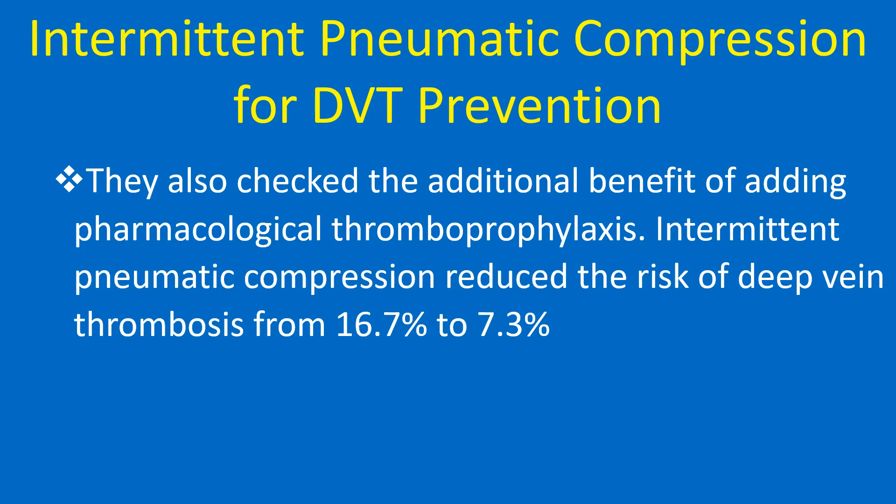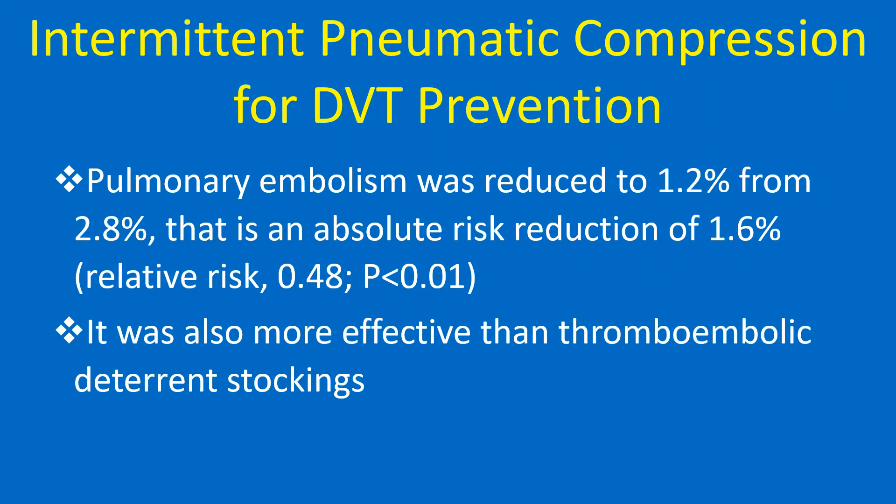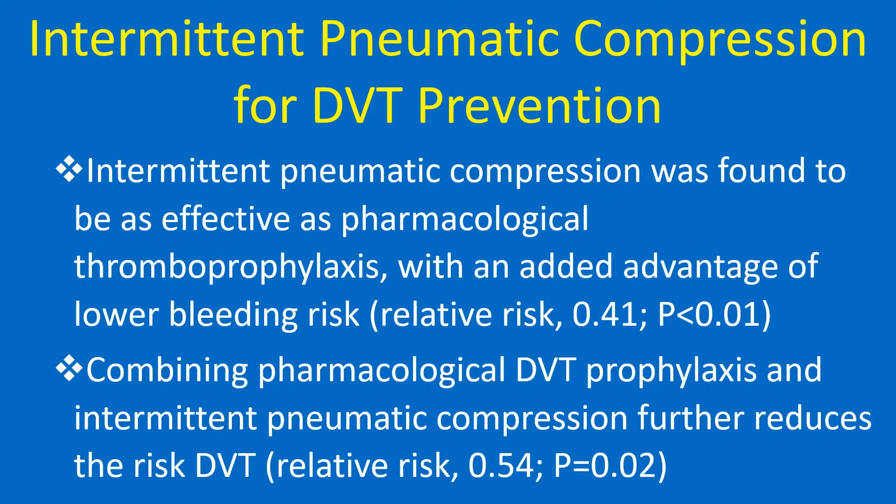Intermittent pneumatic compression reduced the risk of deep vein thrombosis from 16.7% to 7.3%. Pulmonary embolism was reduced from 2.8% to 1.2%, an absolute reduction of 1.6%. It was also more effective than thromboembolic deterrent stockings and was found to be as effective as pharmacological thromboprophylaxis, with an added advantage of lower bleeding risk.